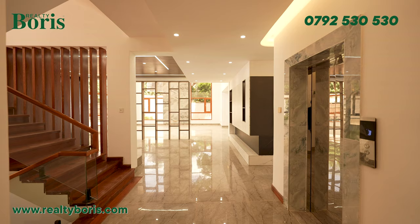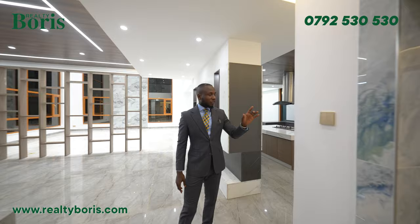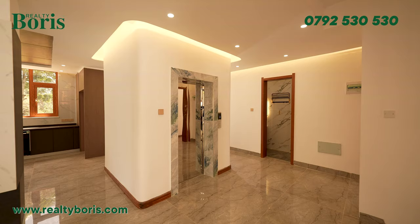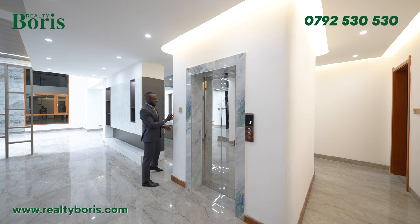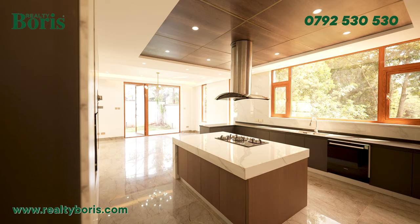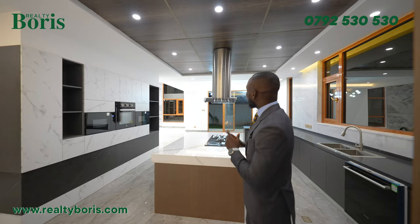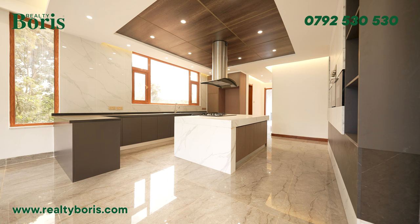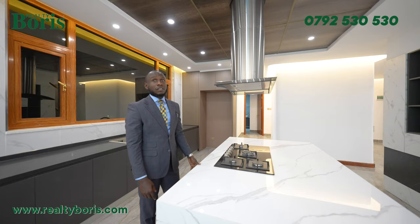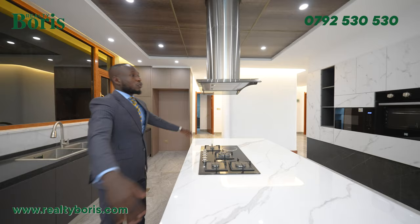Let me point out the lift shaft — it has recessed lights illuminating the lift, and the curve of the shaft goes all the way to the last floor, which is beautiful. Here is the kitchen — it's an open plan kitchen with a straight line of sight into the garden. The kitchen comes with an island, a full burner cooker, one induction hob, and a hanging hood that comes with the property.